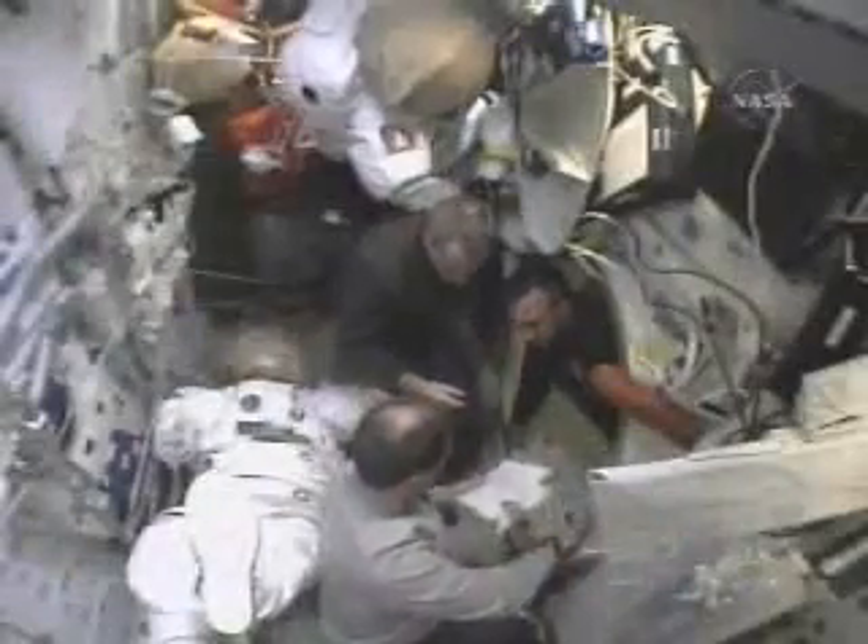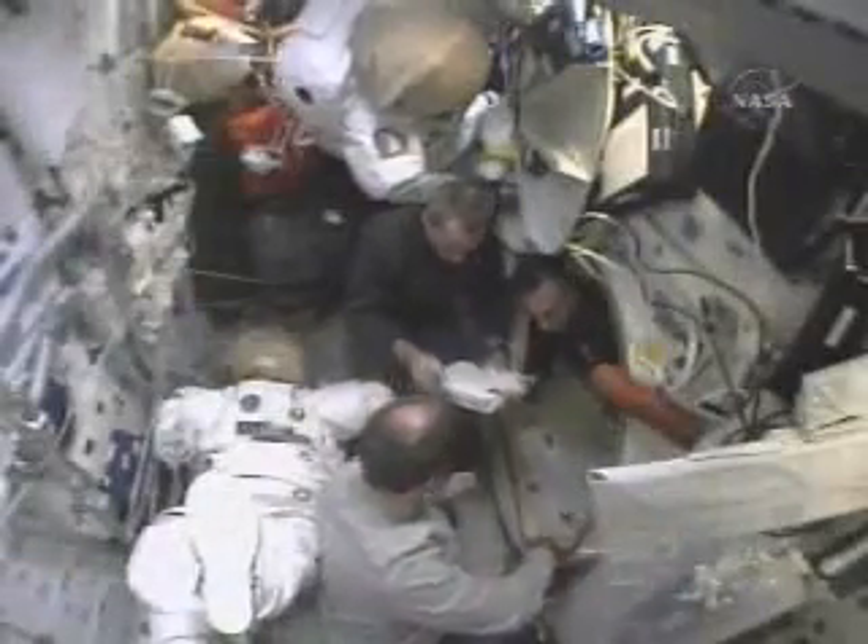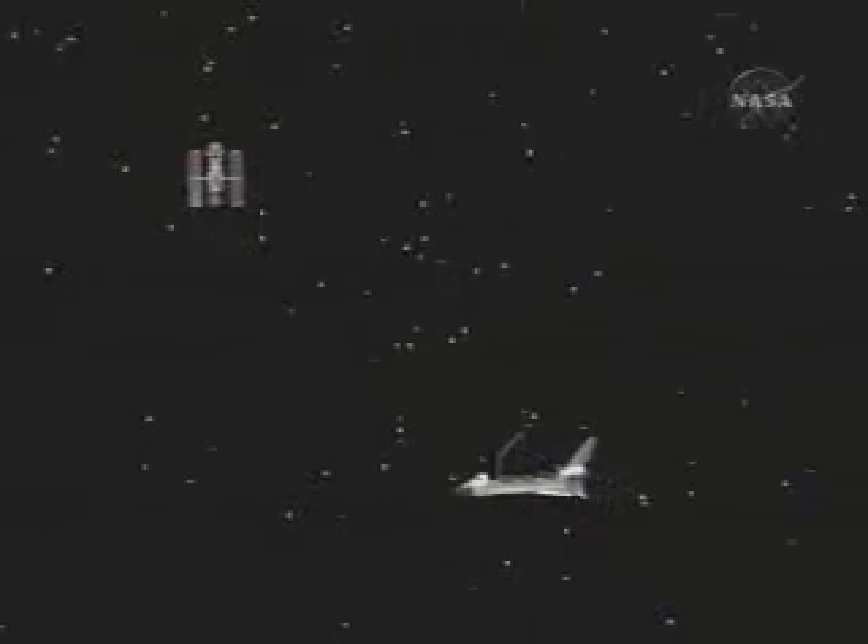Some things are better left unspoken. Eight and a half minutes later, we were in orbit. Then it's time to get the orbiter ready, unpack everything that was packed away for the launch, and get prepared for flight day three, which was the rendezvous with the Hubble Space Telescope.